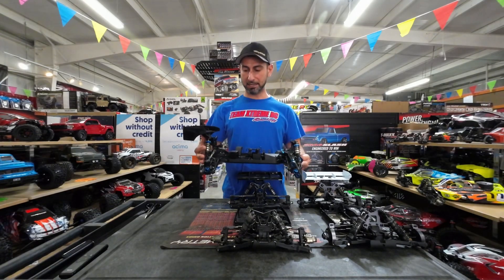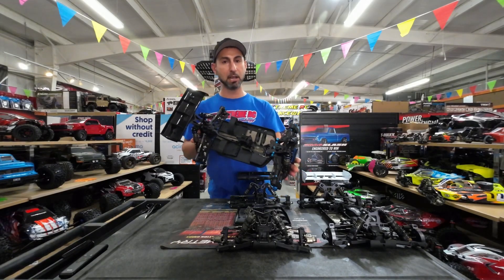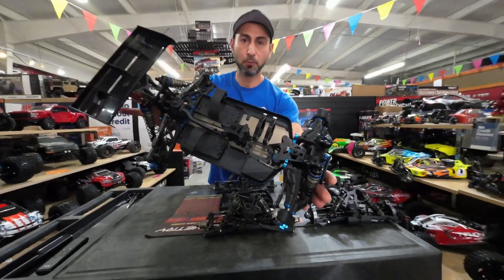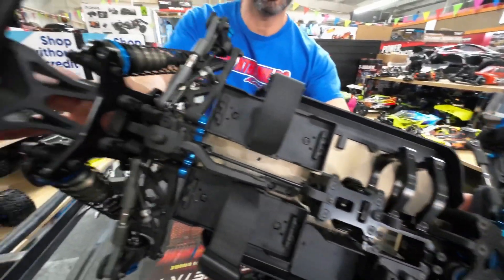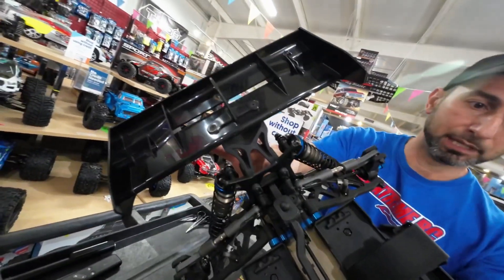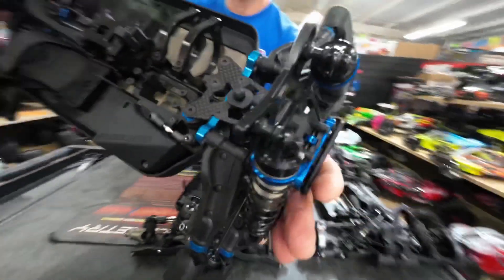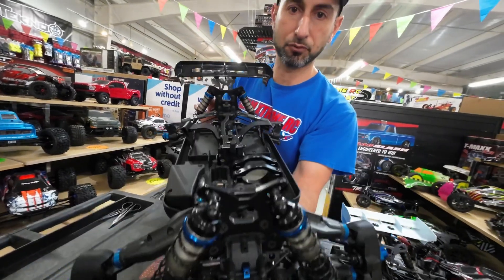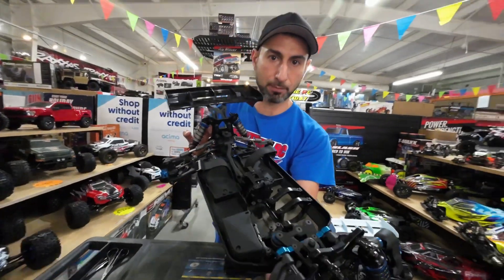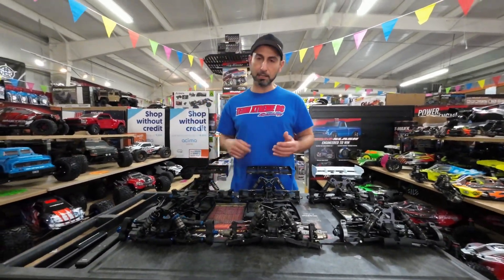Team Associated — I know they won the Worlds in January in Arizona — this is a model I really like. I raced with it for only a month and a half before one of my customers wanted to buy my car, which happens a lot. I just want to show you guys this car: it has a saddle pack and it's a pillar ball car, so it's stable, easy to build, everything went together so nice. I enjoyed building it and in my opinion it was just a dream of a car — highly recommended.